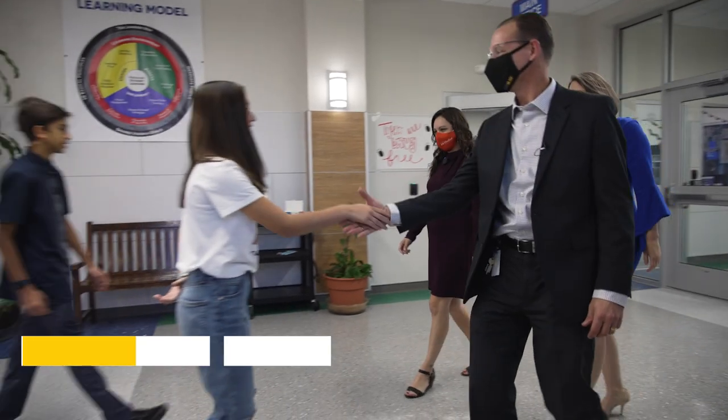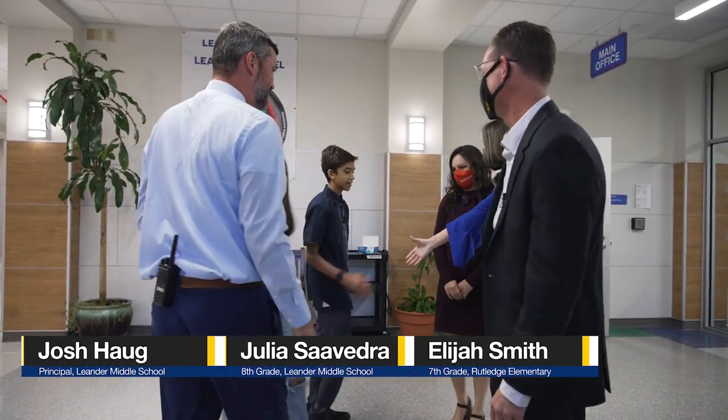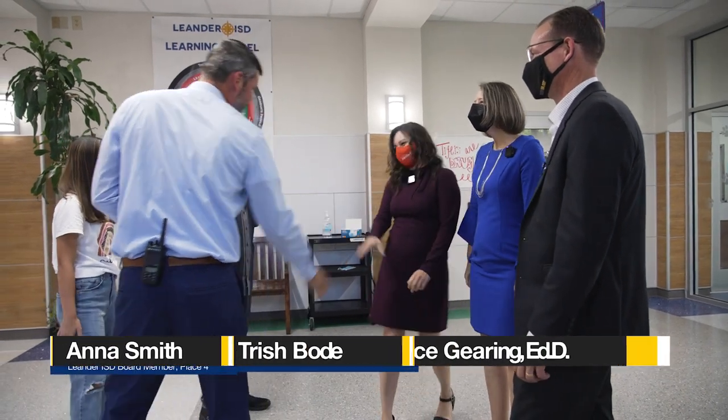Good morning, great to see you, everybody. Hi, how are you? Good morning. Hi, Elijah. So glad you are here at LMS.